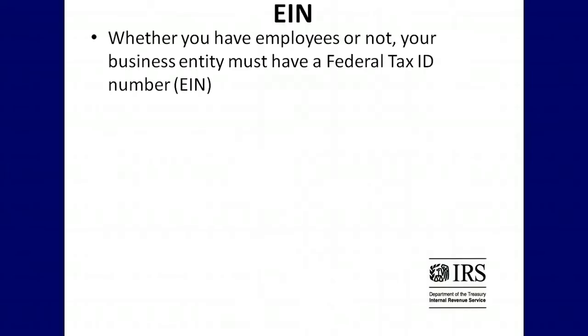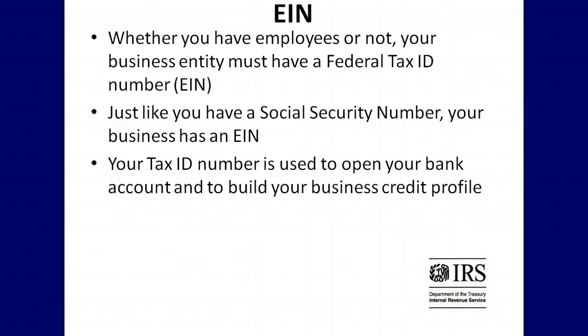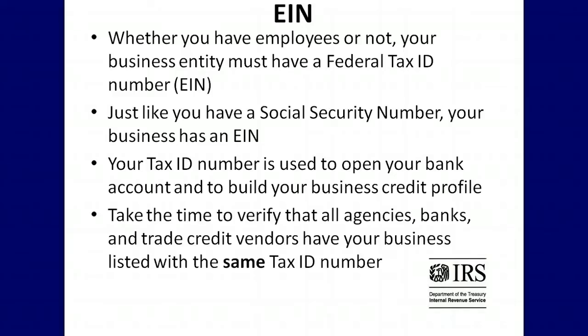Whether you have employees or not, your business entity must have a federal tax ID number, or EIN. Just like you have a social security number, your business has an EIN. Your tax ID number is used to open your bank account and to build your business credit profile. Take the time to verify that all agencies, banks, and trade credit vendors have your business listed with the same tax ID number.